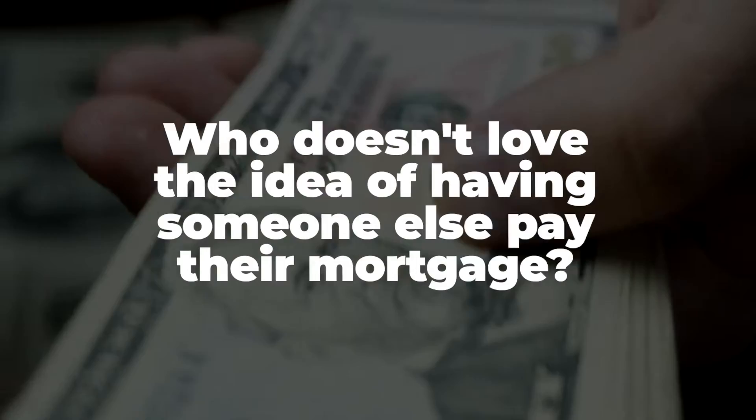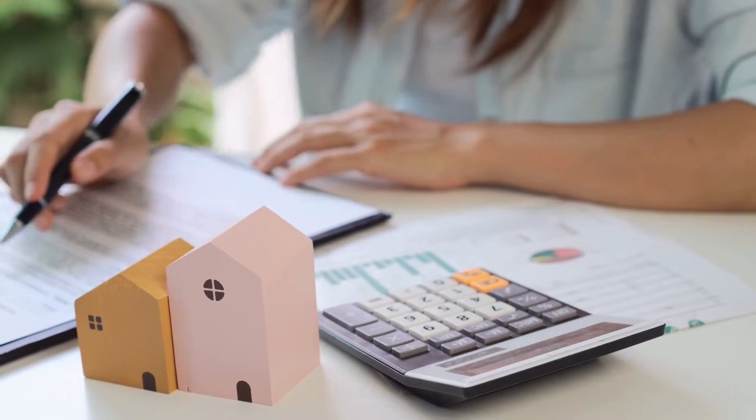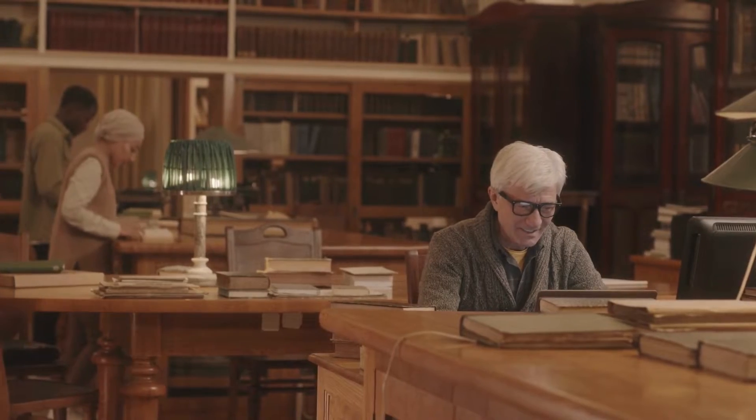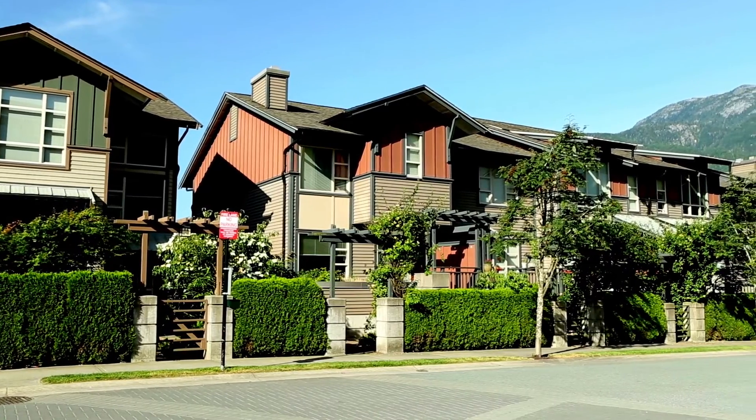Who doesn't love the idea of having someone else pay their mortgage? But here's the real kicker. With a little bit of research and some savvy negotiation skills, you can snag a deal that allows the combined rent from both units to cover the entire mortgage and then some. That's right, you could be raking in the dough while lounging on your own couch.